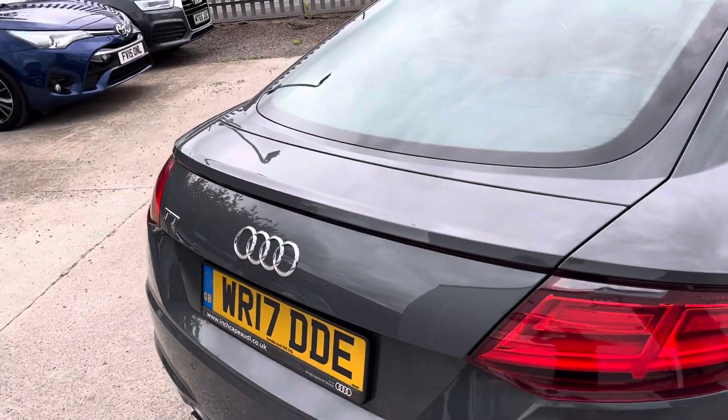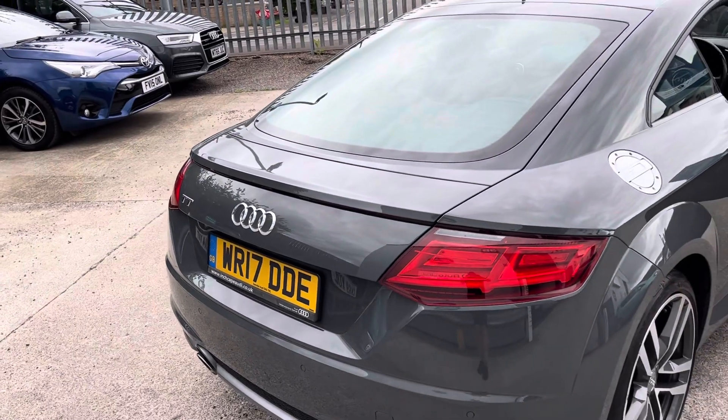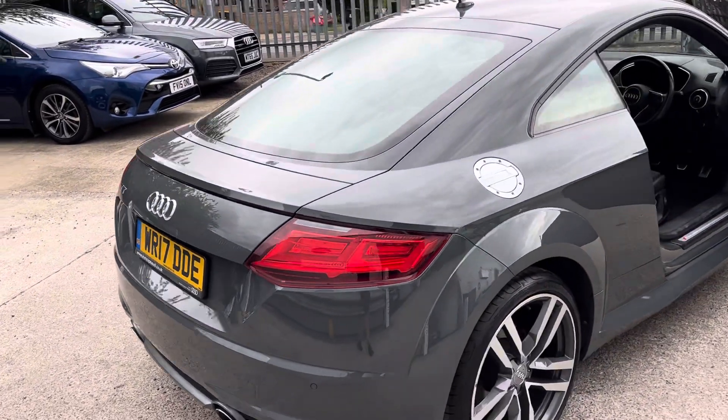We've got the spoiler that retracts up and we've got the swooshy indicators on the rear light cluster.